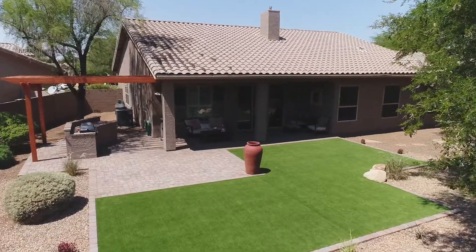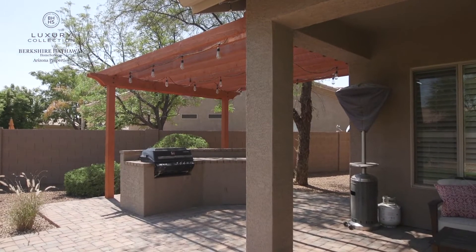The backyard includes artificial turf, a pergola, custom lighting, and a built-in barbecue area.